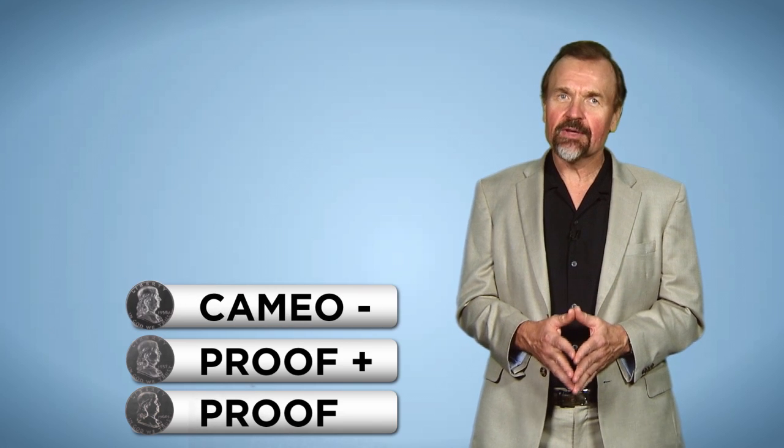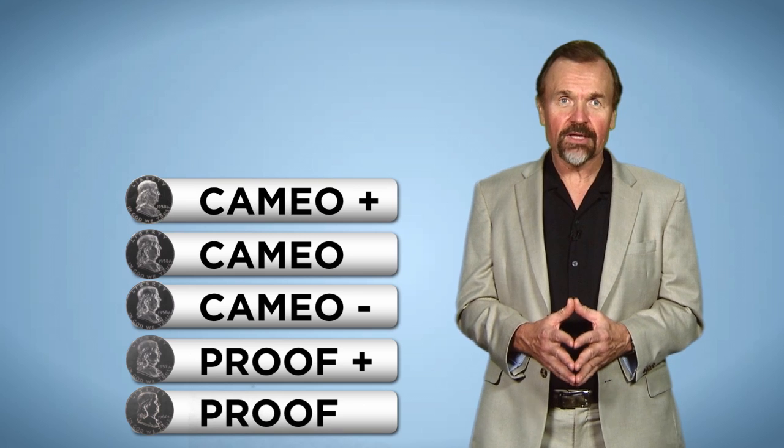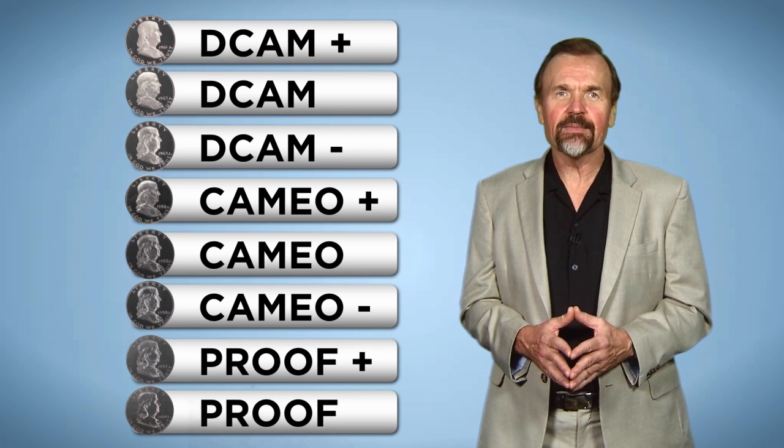The eight tiers were: Proof, Proof Plus, Cameo Minus, Cameo, Cameo Plus, Deep Cameo Minus, Deep Cameo, and Deep Cameo Plus.